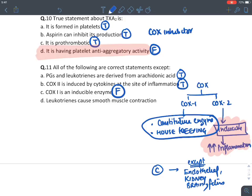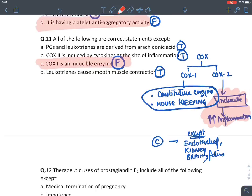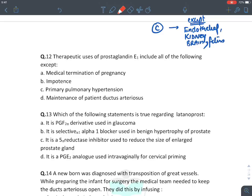COX-2 is generally an inducible enzyme activated during inflammation, but is constitutive in endothelial cells, kidney, brain, and fetus. COX-1 is constitutive in all body cells (housekeeping function). Leukotrienes cause smooth muscle contraction — true, hence leukotriene causes asthma. Therapeutic uses of PGE1 include medical termination of pregnancy, impotency (alprostadil), and maintenance of patent ductus arteriosus. It is not used for pulmonary artery hypertension — PGI2 analogs are used there.